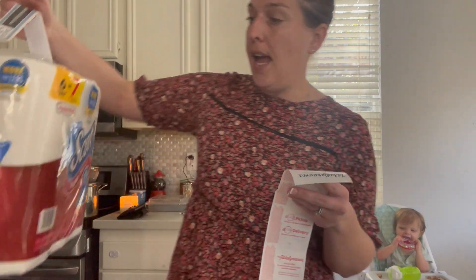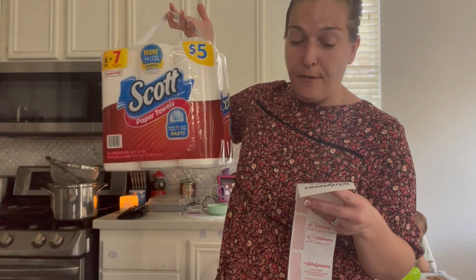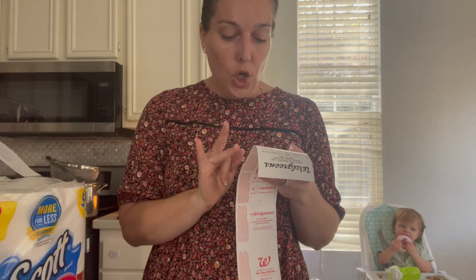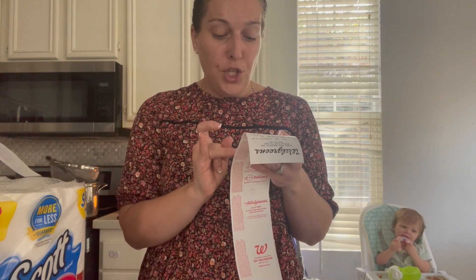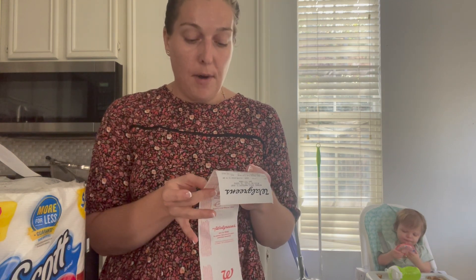I also picked up a six-roll pack of Scott paper towels. These are $5 every day, but there was a $1.25 coupon that made them $3.75. In total it came to $17.90 after my digital coupons came off.